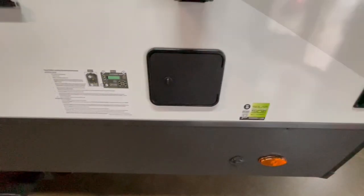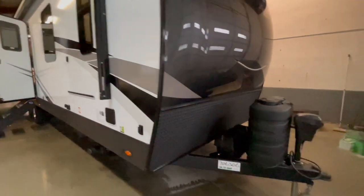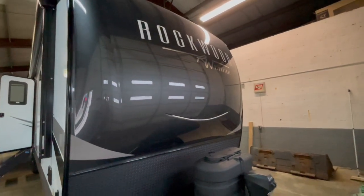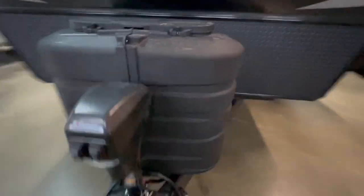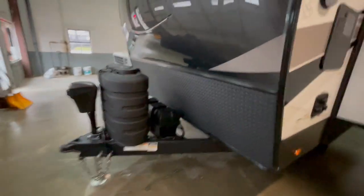This unit comes equipped with the four-point level-up system, fiberglass sidewalls, gelcoat front cap, rock guard, two 30-pound LP tanks, power tongue jack in the front, a dual battery box, and a battery disconnect that is underneath the propane tanks.